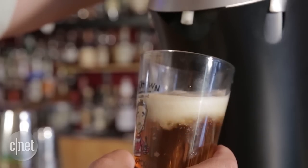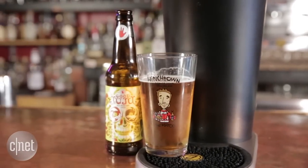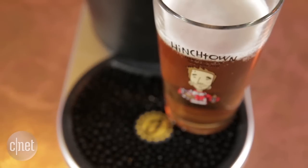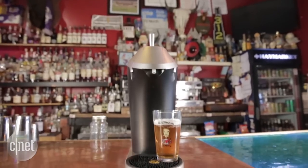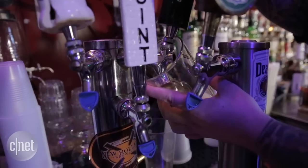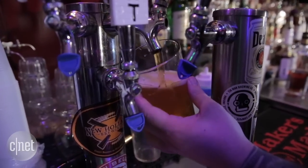I thought it sounded like infomercial mumbo-jumbo, but we've been testing this, comparing Physix beers to the same beers from the bottle, and it really does make a difference. It gives your beer a nice head every single time and it actually does smooth out the flavor. Now, we didn't find that to be consistently a good thing — on some hoppy beers and on bitter porters, it actually ended up smoothing over part of that bitterness, which is part of the character of the beer.